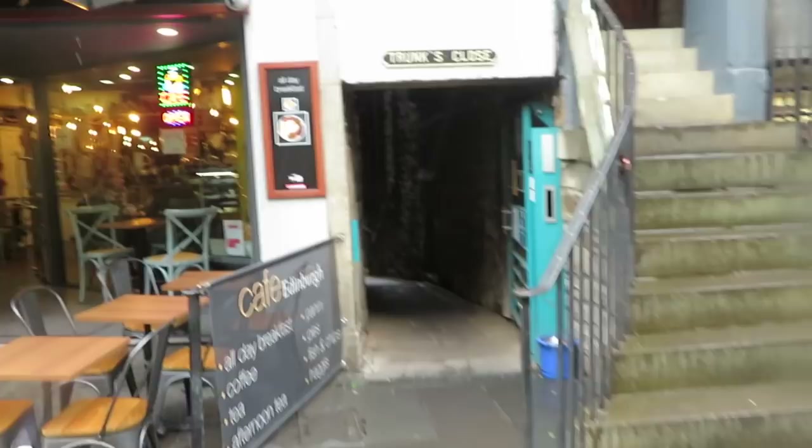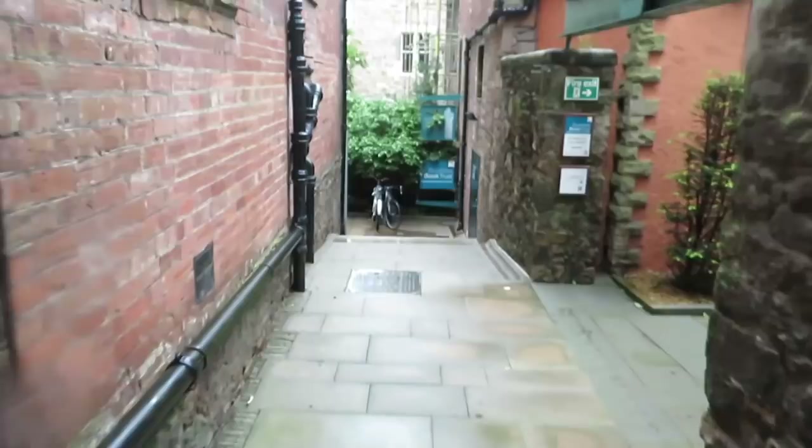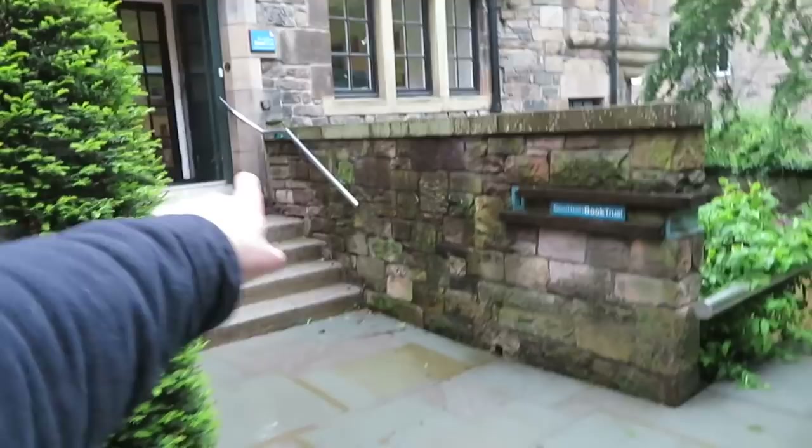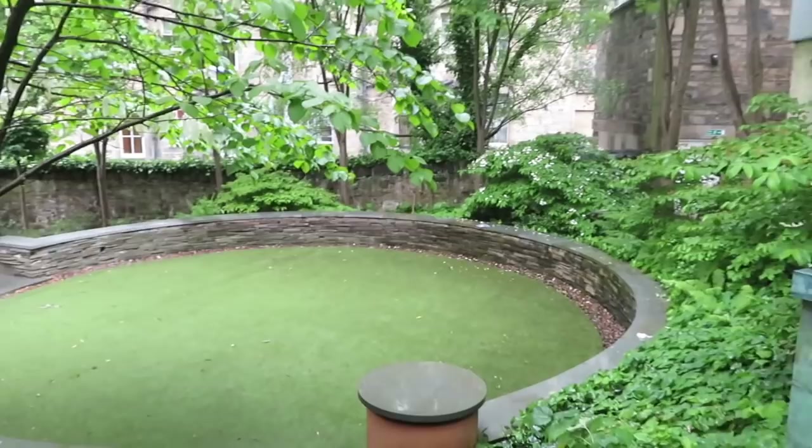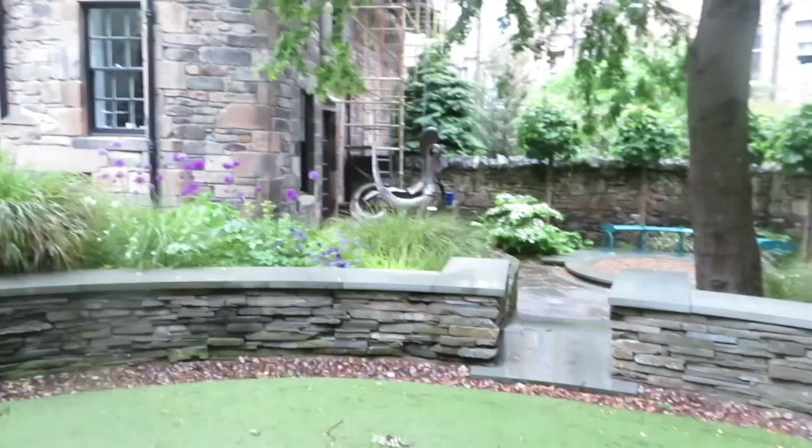Now that we've been into John Knox House, we're gonna go have a look at the garden at the back. So see here — Trunk's Close — we're gonna head down here. There's a little rain on the camera, I apologise, it is chucking it down. This is good as well because if you've seen the videos where I went up and down every single post in the whole mile, we couldn't get down this one — this one was shut. Now we can get down it. If you go down here and turn right, you get into the garden right behind John Knox House.